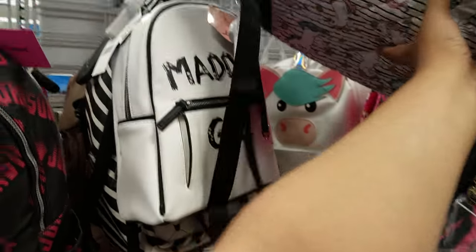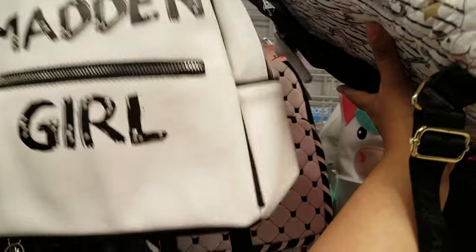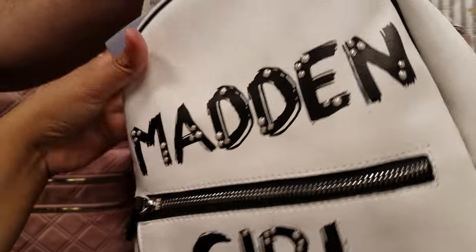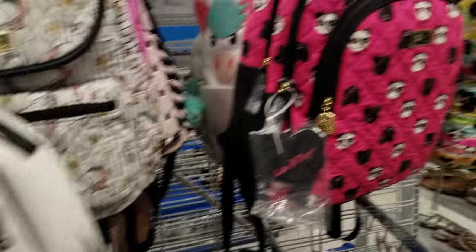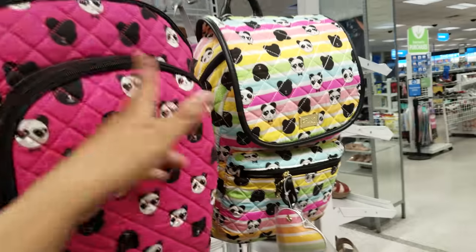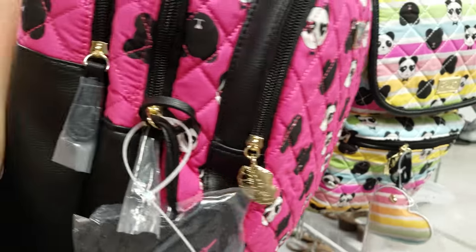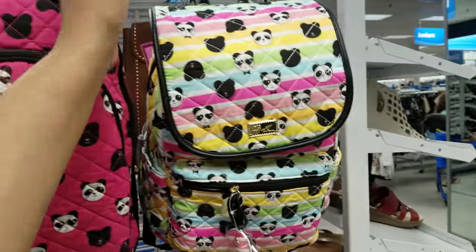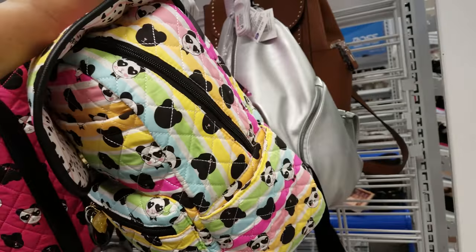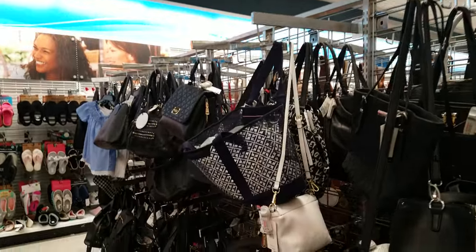More Betsy Johnson — I don't think we've seen this Madden Girl. Let me pull this strap — that one is new, it's like a little mini backpack for $26. More Betsy with the panda, and a colorful one too. These are definitely new — $30 for this one, $27 for that one.